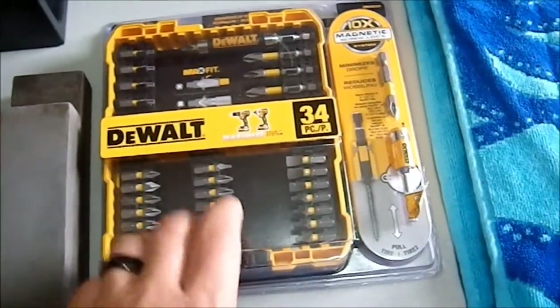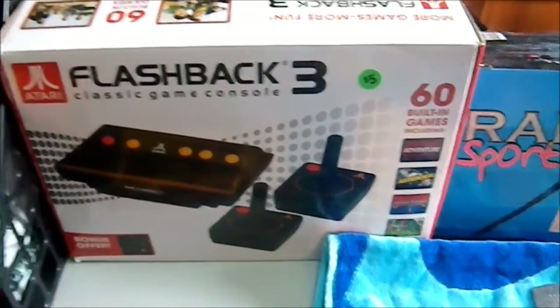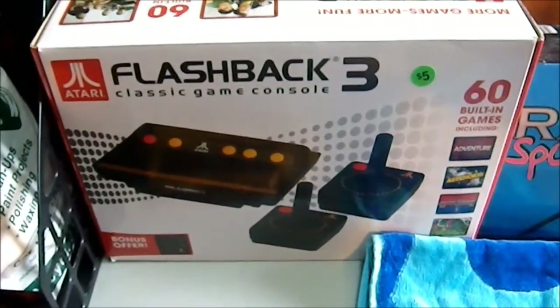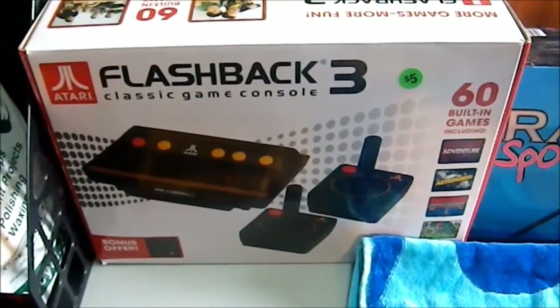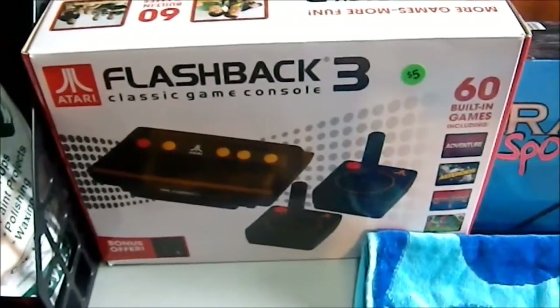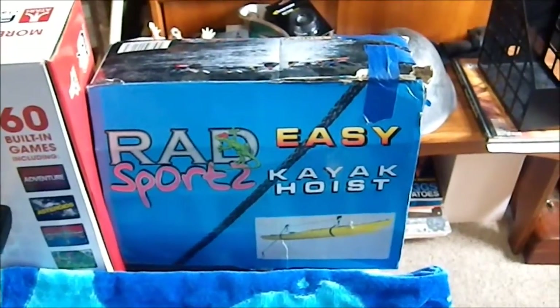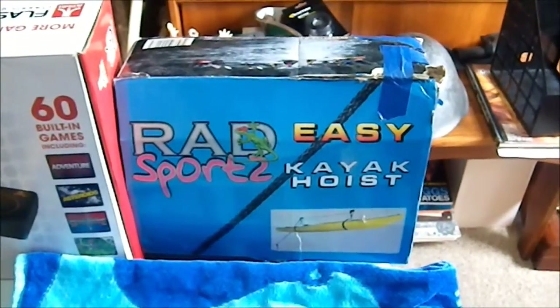Then we have an Atari Flashback 3 classic game console with 60 built-in games — it harks back to the old Atari style, which I had when they were first introduced. I picked it up at a yard sale for five bucks. It didn't come with a power adapter, so I stopped at a surplus place on the way home and picked one up. Then we have the Rad Sport Easy Kayak Hoist — my wife got a kayak recently and we're planning to use this for basement storage in the winter and garage storage in the summer.